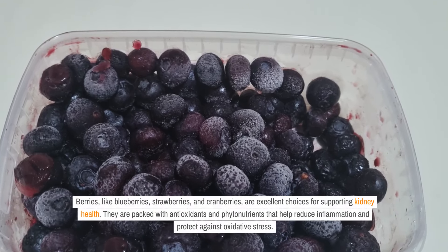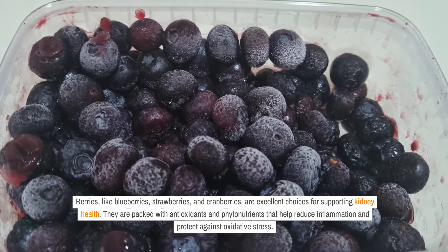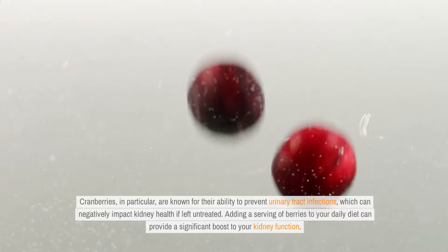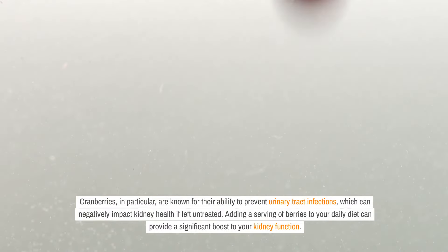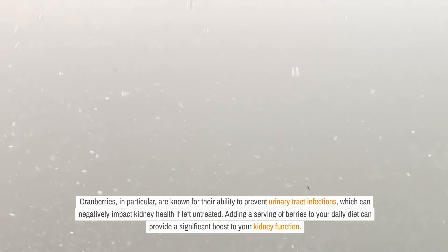Berries, like blueberries, strawberries, and cranberries, are excellent choices for supporting kidney health. They are packed with antioxidants and phytonutrients that help reduce inflammation and protect against oxidative stress. Cranberries, in particular, are known for their ability to prevent urinary tract infections, which can negatively impact kidney health if left untreated. Adding a serving of berries to your daily diet can provide a significant boost to your kidney function.